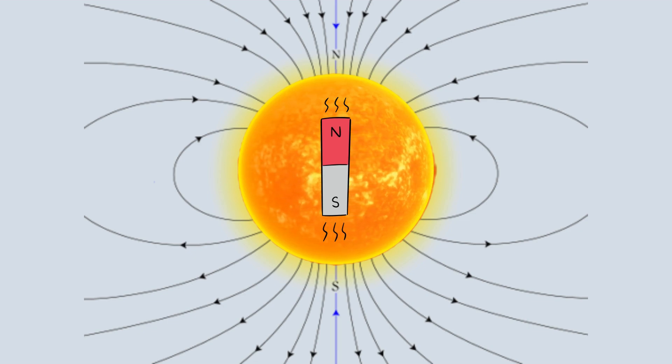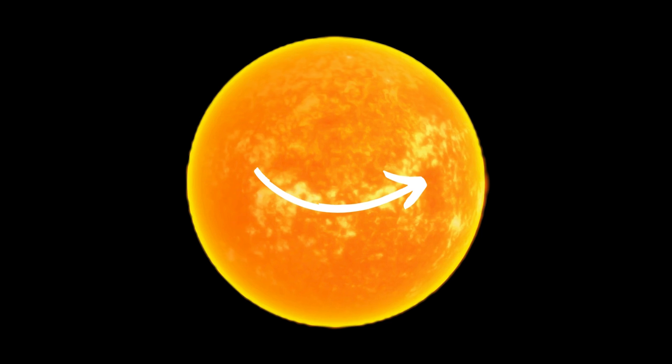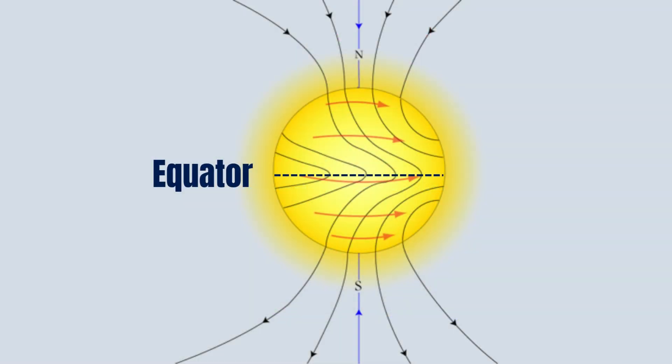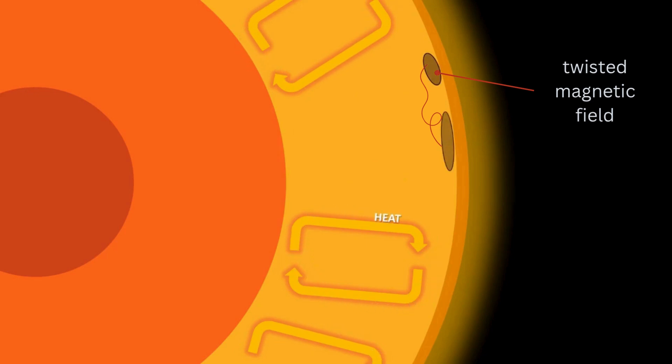Like Earth, the Sun has a magnetic field. Unlike Earth, the Sun is not solid — it is plasma. This means that as it rotates, the Sun's equator spins at a faster rate than its north and south poles, making the magnetic field lines curve and twist. The strong magnetic field stops convection from taking place, and this lack of convection produces sunspots, which are cooler and darker than the rest of the surface. Sunspots often appear in pairs — one is a magnetic north pole and the other is a magnetic south pole. Magnetic field lines come out of the surface through one sunspot and go back in through its pair.